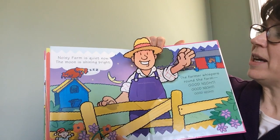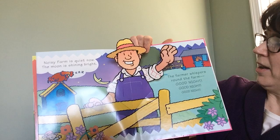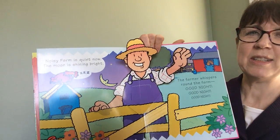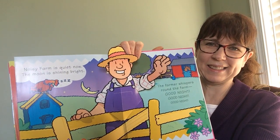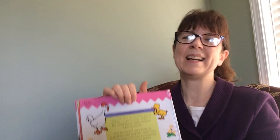Noisy farm is quiet now. The moon is shining bright. The farmer whispers round the farm, Good night. Good night. Good night. Until next time. See you later.